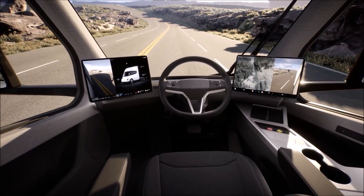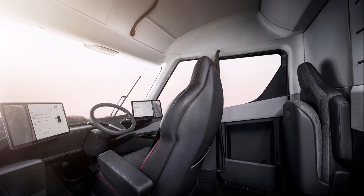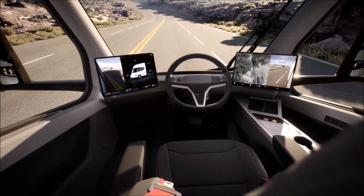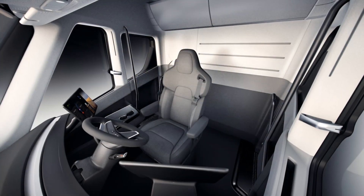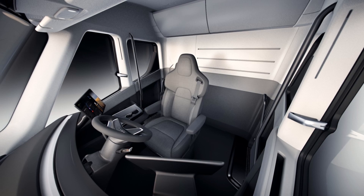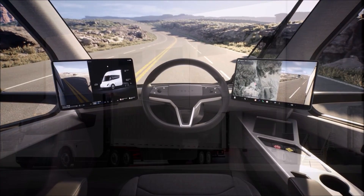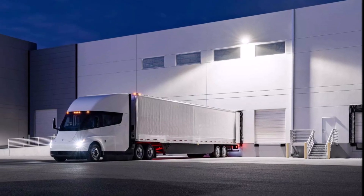Also interesting is the apparent lack of stalks in the steering column, so changing gears and accessing features like the wipers would likely require a small learning curve. The Tesla Semi also seems poised to be equipped with dual phone chargers. While electric vehicles typically avoid extra phone chargers to conserve range, when you're a truck driver on long-term driving you need to charge your phone, so dual chargers make sense here.